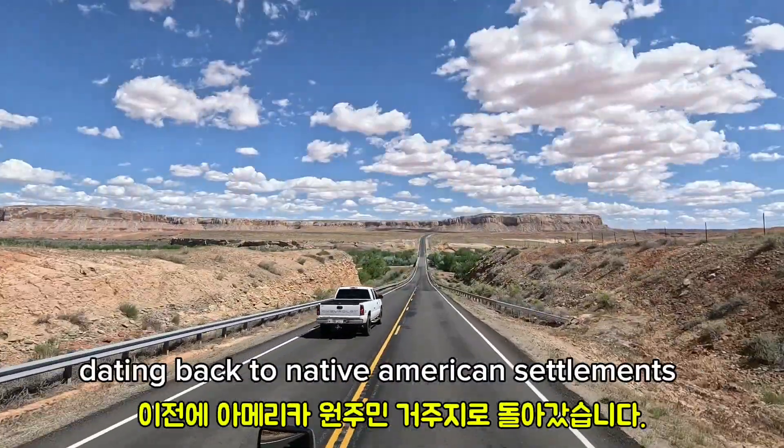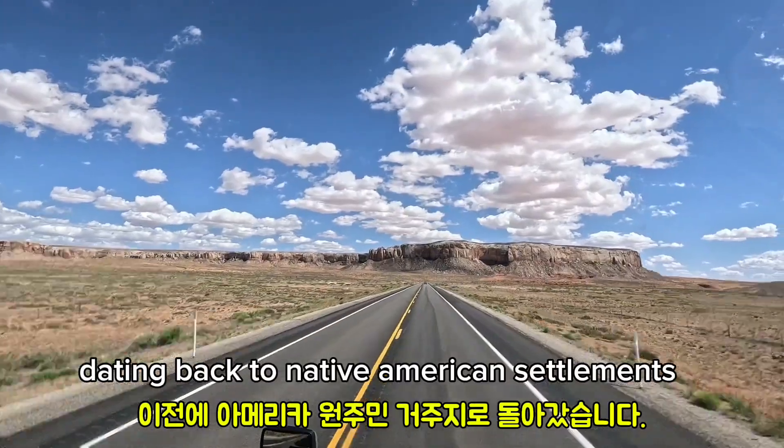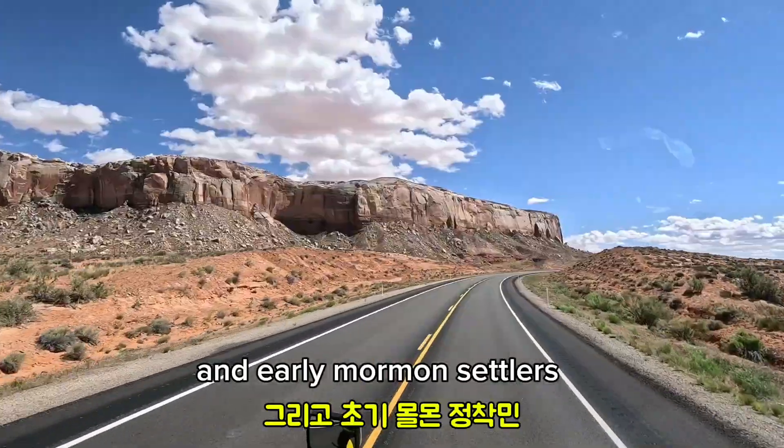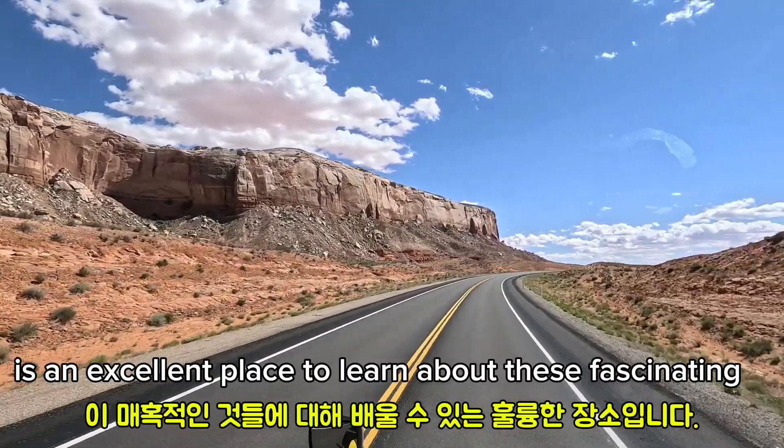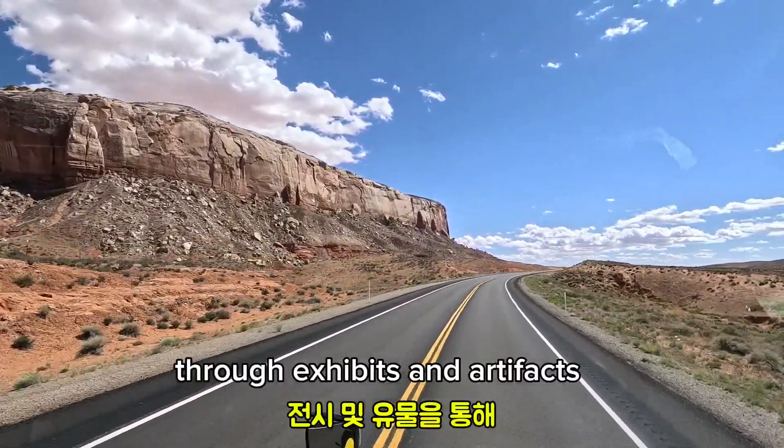Moab also has a rich history dating back to Native American settlements and early Mormon settlers. The Museum of Moab is an excellent place to learn about these fascinating histories through exhibits and artifacts.